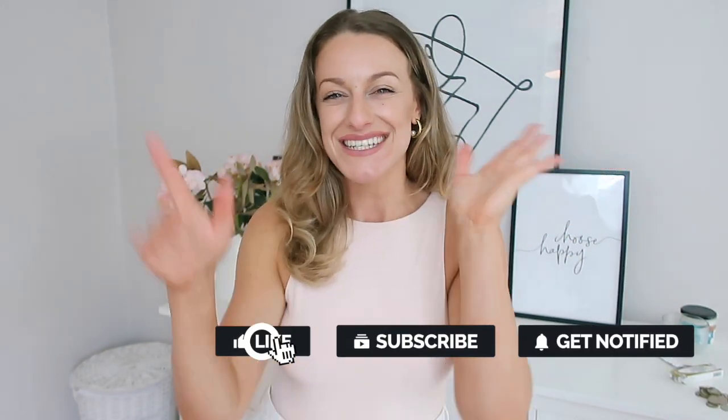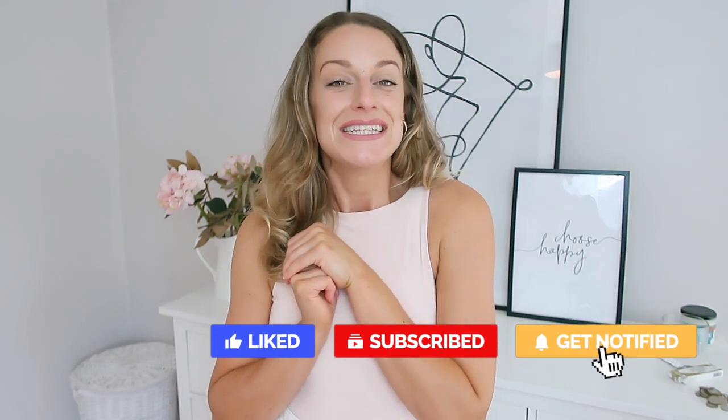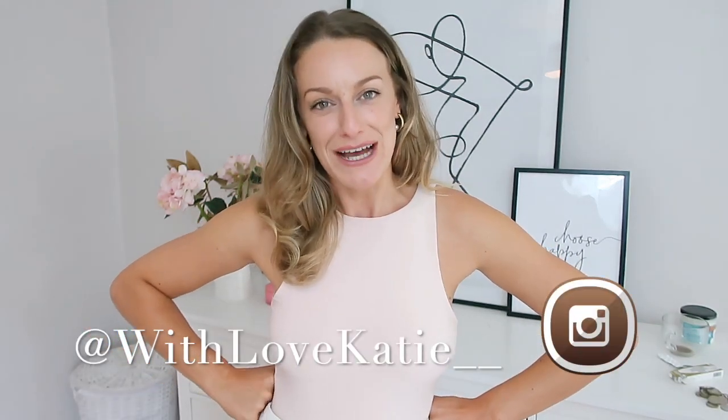Hi everyone and welcome to my channel. Welcome if you're new — hello, hi, I'm Casey — and welcome back if you're a channel subscriber, you're the best. If you are new here and you enjoyed today's video please remember to hit that red button, subscribe for all those good vibes and join our good vibe tribe. Join me over on Instagram as well for some body confidence and body love as well as some daily fashion.